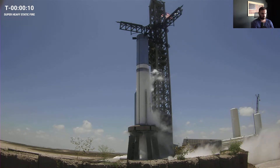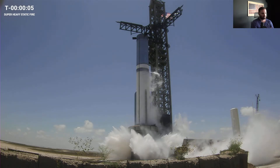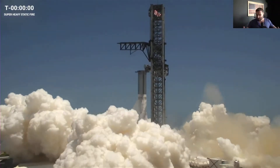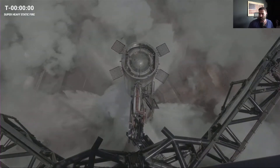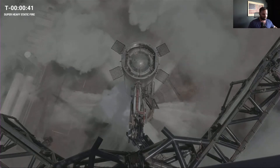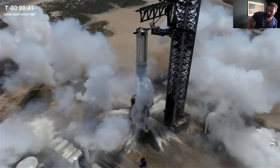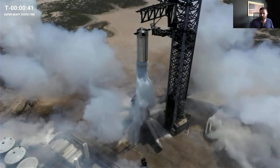T-minus 10, 9, 8 — do it, do it! There goes the splash pad — 4, 3, 2, 1! That was a lot of steam. They didn't waste any time, they just got right into it. I like it, and the rocket still stands.